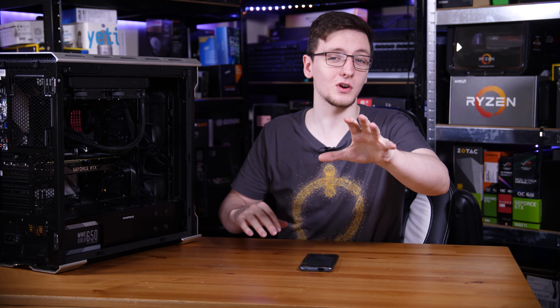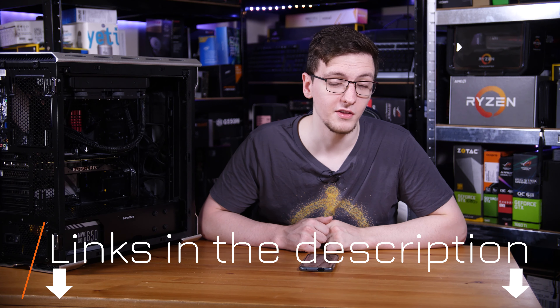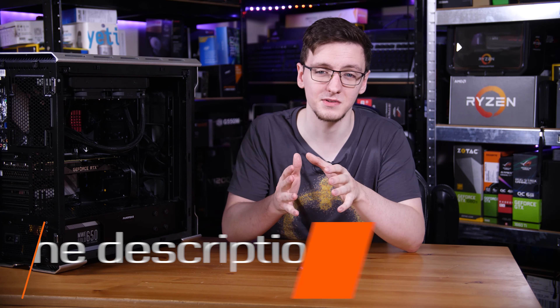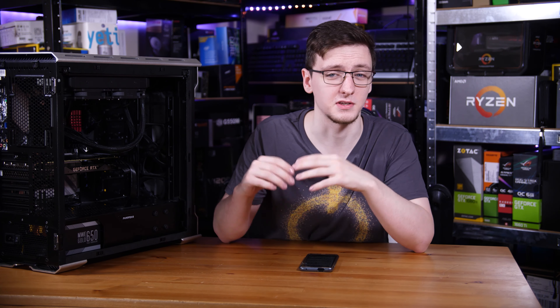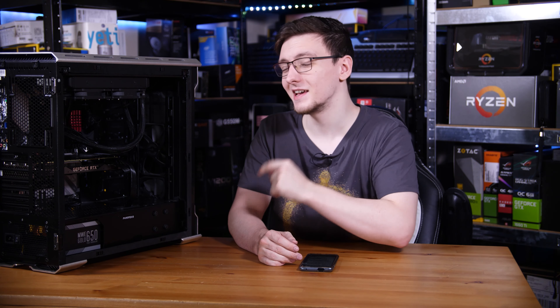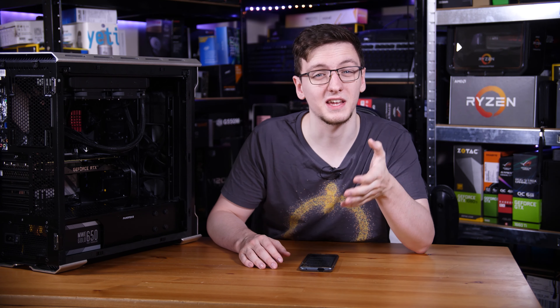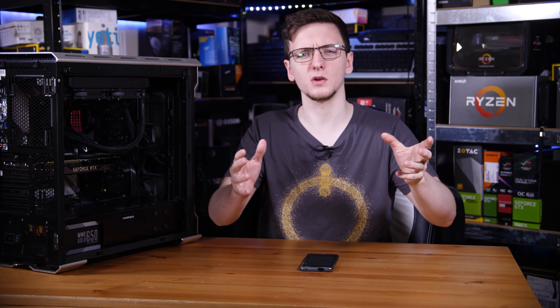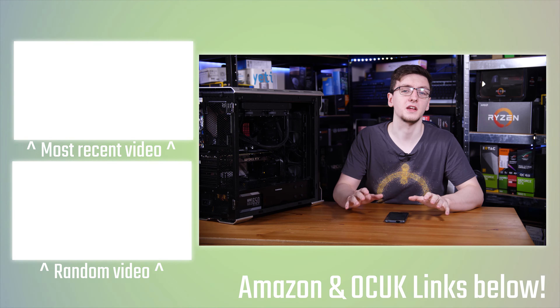Either way, that is the build. If you want to check out any of the parts I've used here, I'll leave links to them all in the description down below. Those will be Amazon affiliate links that will take you to a local Amazon store where you can see pricing when you watch this, because it definitely varies right now. Otherwise, that is pretty much it for this video. If you want to see more like this one, let me know in the comments and hit that subscribe button with the bell notification icon.